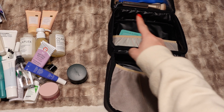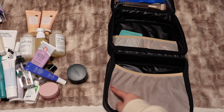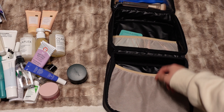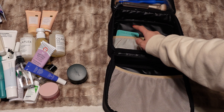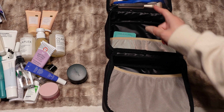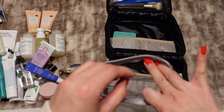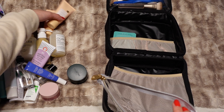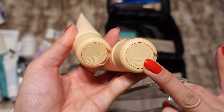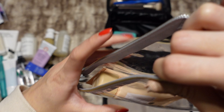The bag I'm going to be bringing is my Beis bag. I'm going to put all of my skincare and hair care stuff down here. This top part I've been putting my makeup in, and all of my brushes and stuff are in the little top hanging section. One thing I want to make sure happens is that I put all of the products that are going to easily spill in a separate bag — anything with one of those flip lids always ends up spilling for me.